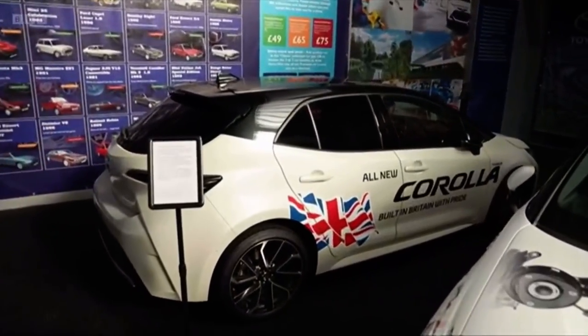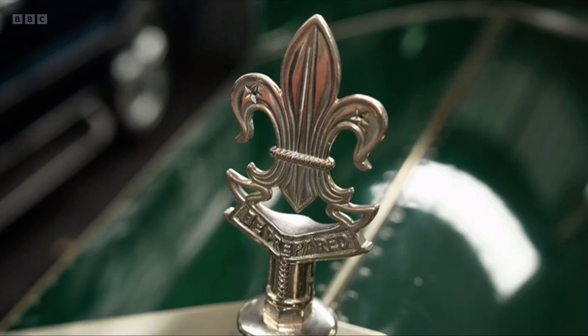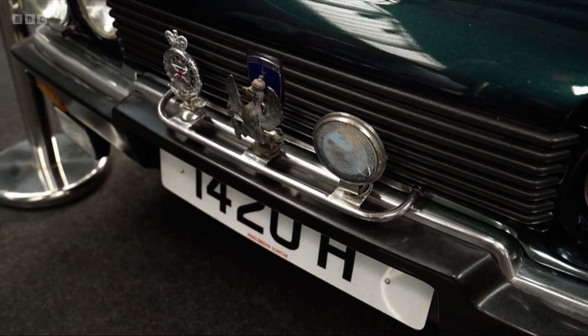But Toyota wasn't the first company to build cars here in the East Midlands. This Rolls-Royce was built in Derby for Lord Baden-Powell, who started the Scouts. And this Scimitar, owned by Princess Anne, was one of a small number built in Beeston near Nottingham.